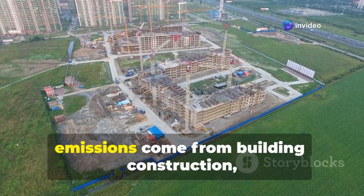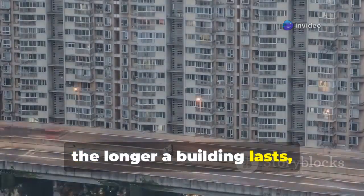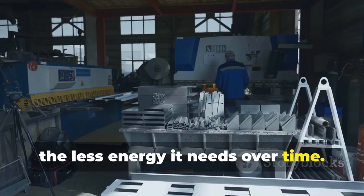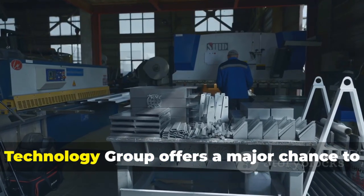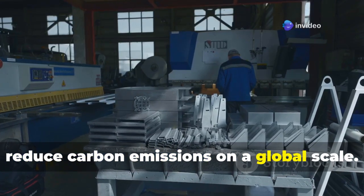Since half of the world's carbon emissions come from building construction, the longer a building lasts, the less energy it needs over time. That's why the innovation from China Enda Technology Group offers a major chance to reduce carbon emissions on a global scale.